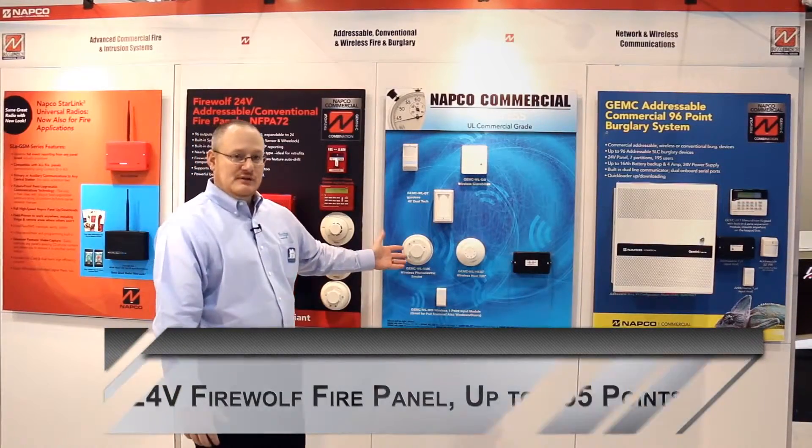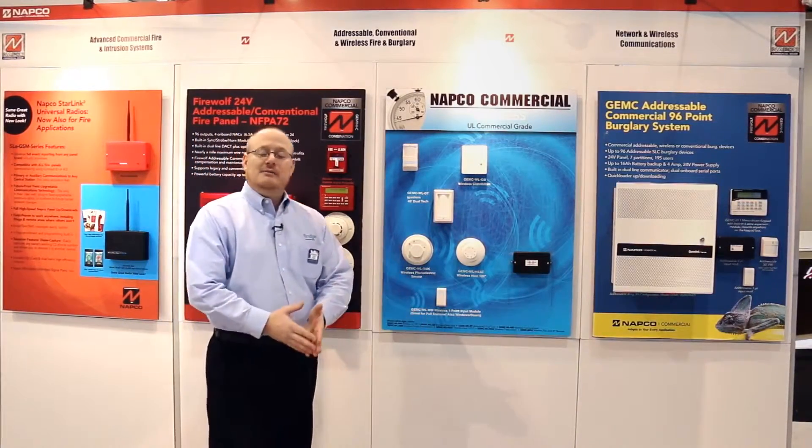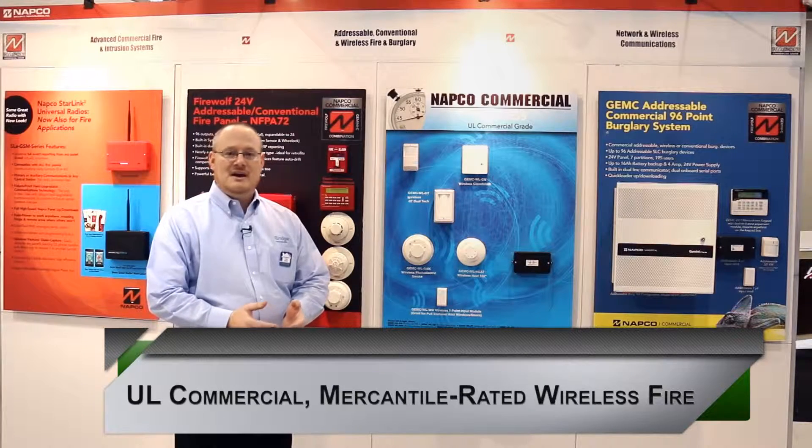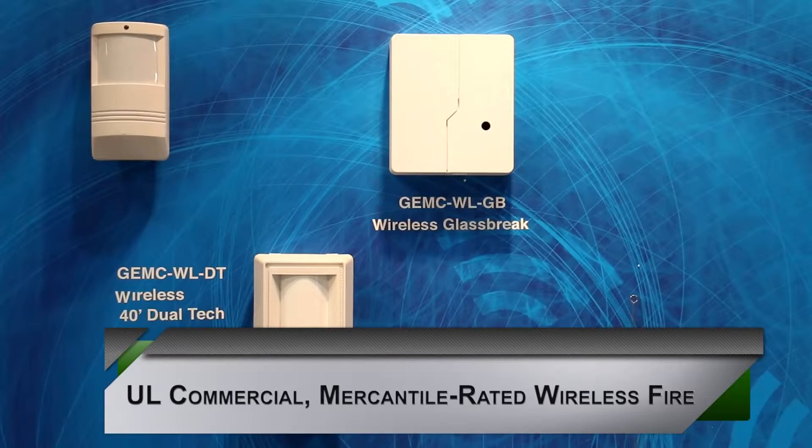With the Firewolf series of panels, we do have wireless smoke detectors, wireless heat detectors, and wireless input modules that can be attached to any fire dry contact, be it a flow switch, a gate valve, a conventional pull station, or even a hood suppression system.